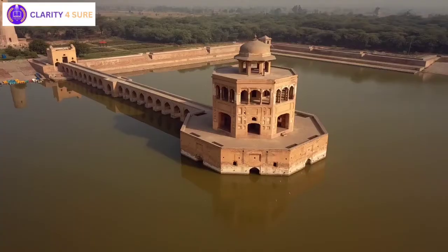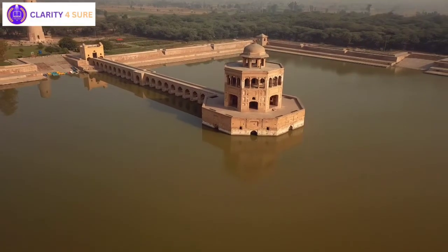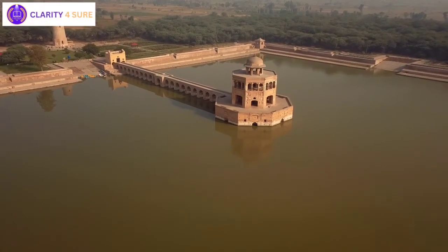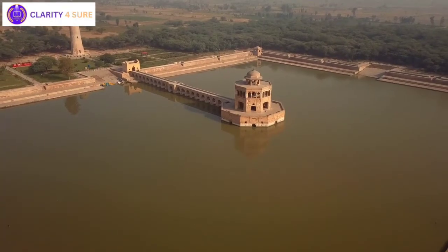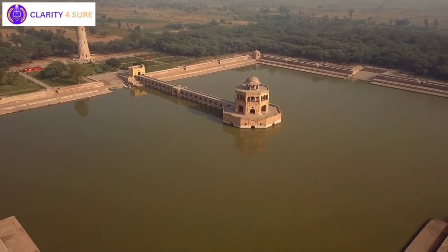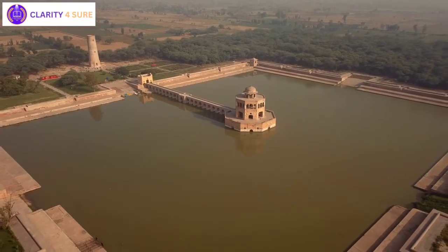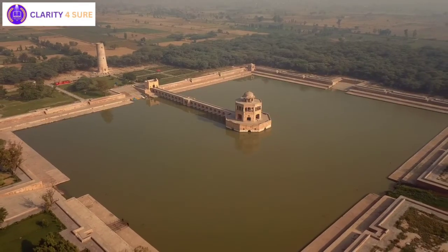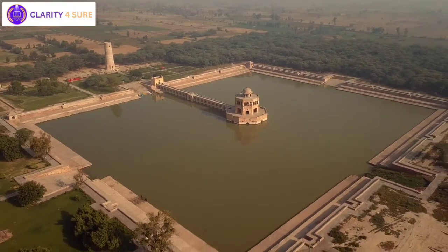Ancient Indian texts such as Chanakya's Arthashastra highlight the importance of irrigation systems that harness harvested rainwater. The settlement of Shringa Verapura near Allahabad showcased a sophisticated water harvesting system that leveraged the natural slope of the land to store floodwaters from the Ganges. The Chola King Karikala's construction of the Grand Anicut across the Kaveri River remains an impressive feat of engineering, diverting water for irrigation purposes.